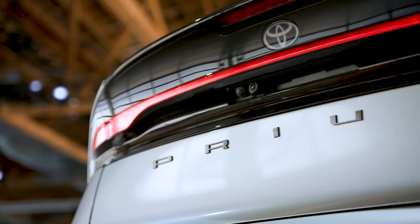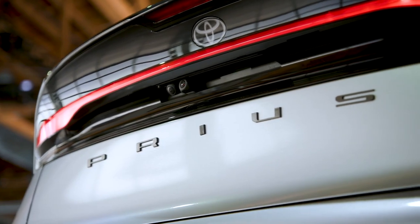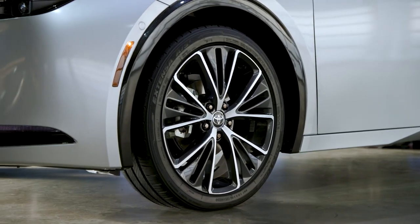The credit is down to the fact that the new Prius has a 50% longer electric-only driving range than the outgoing model.